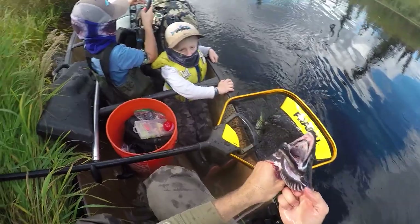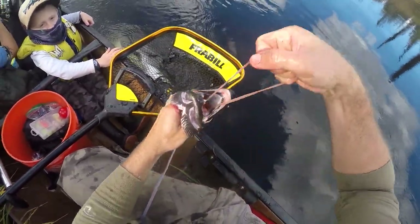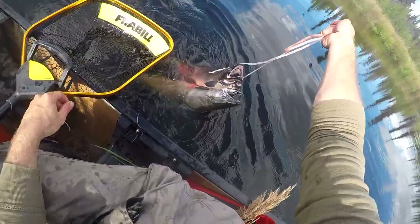This metal part is bent — that often happens when they start twisting. We'll straighten it out, that's okay. That's definitely a good stringer for dinner — three nice fish.